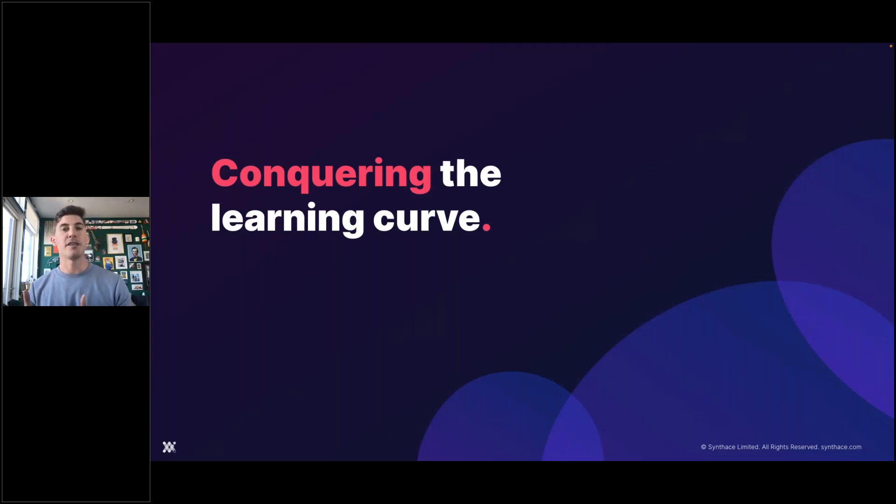The second objection I want to touch on — which also has to do with time — is conquering the learning curve: learning how to program and use automation in the lab. Some of you may have looked at the 45 minutes to program and said, 'yep, that's me, I'm an expert.' Others may have said, 'how could you get that down to 45 minutes?' I want to address this. It doesn't really have to do with conquering the learning curve — in fact, it's easier than that. It's about making that curve smaller and smaller.